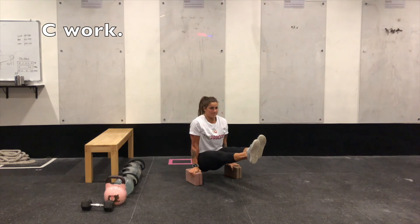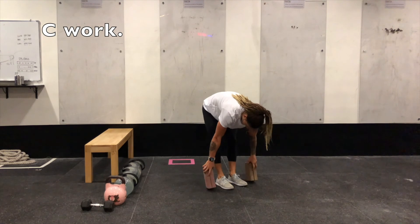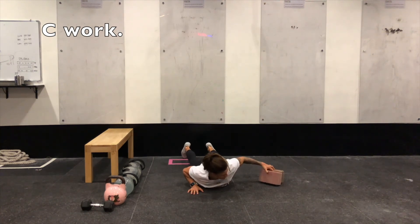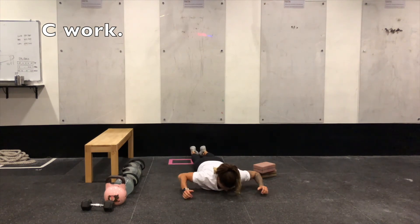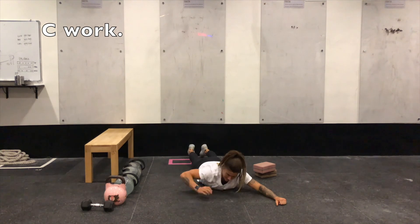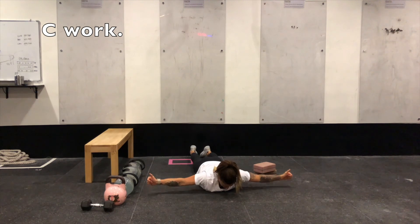Your even minutes will be 10 to 15 prone Y's followed by 10 to 15 prone T's. For the prone Y, Tammy's body is straight, arms create the shape of a Y with thumbs up to the sky, going through 10 to 15 reps — nice, smooth and controlled, about one second up and one second down. After the Y's, move to a T position with arms straight out to the sides, thumbs up, and squeeze for 10 to 15 reps. We're looking to get an upper back pump here.